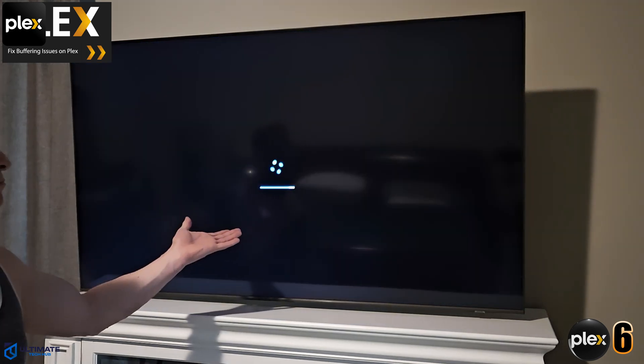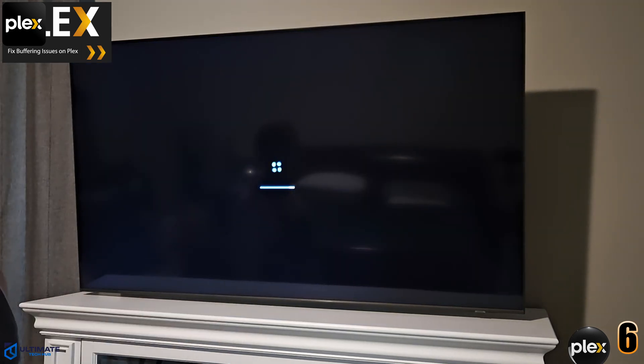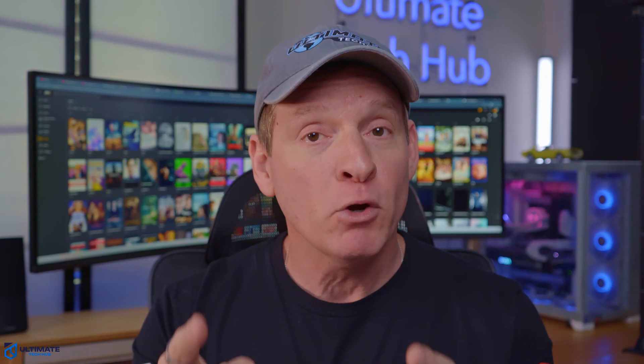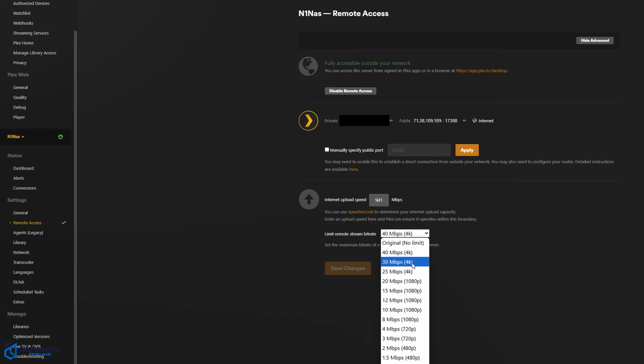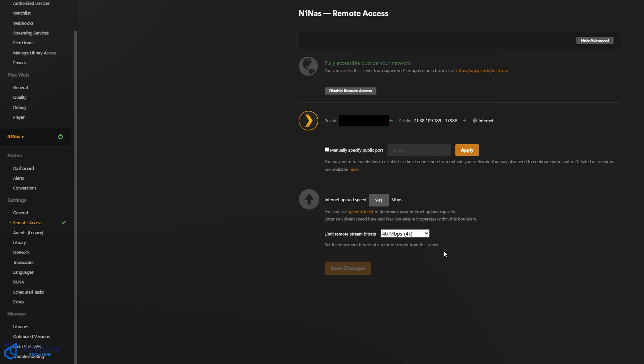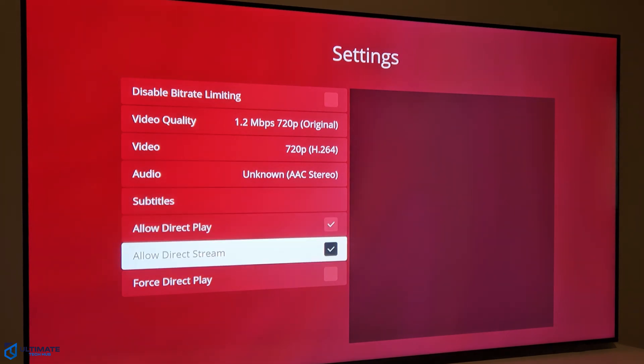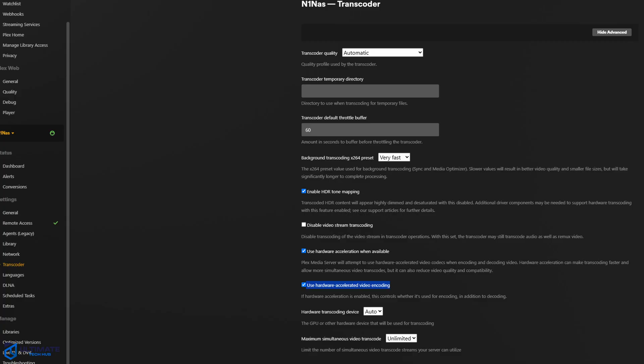The sixth Plex server issue is buffering, stuttering, and no video playback. This usually happens due to network congestion, slow server performance, or insufficient transcoding capacity. The simple solution is to make sure your NAS has enough processing power to handle Plex. If you're streaming remotely, lower the streaming quality to match your internet speed. For local playback, use direct play instead of transcoding. If possible, switch to a wired connection — wired is more reliable and faster than wireless. And make sure to enable hardware-accelerated transcoding, as this setting should improve your performance drastically.